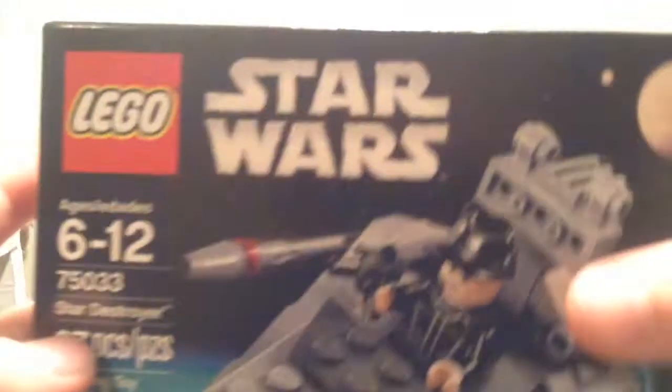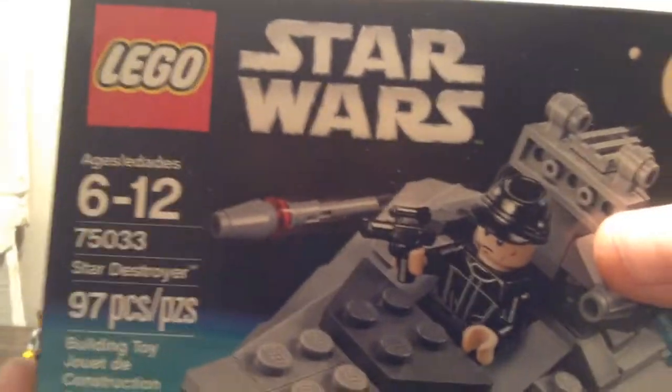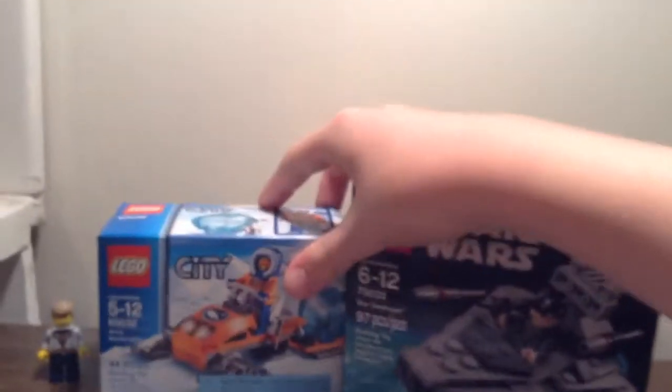Next up, another microfighter set — 75033 Star Destroyer, $10, obviously, as all microfighters are. I was gonna pick up the X-Wing but they didn't have it, so I picked up the Star Destroyer. I knew I wanted to get a microfighter — that's part of my purchase.